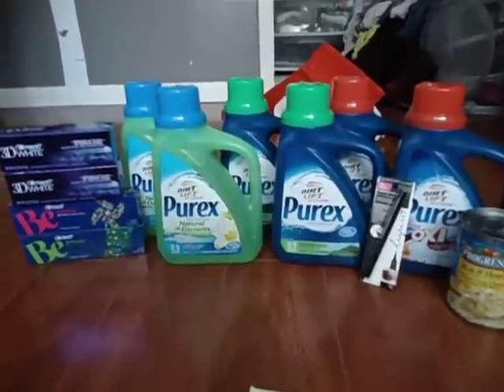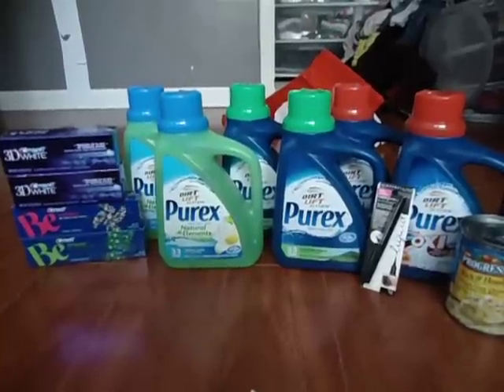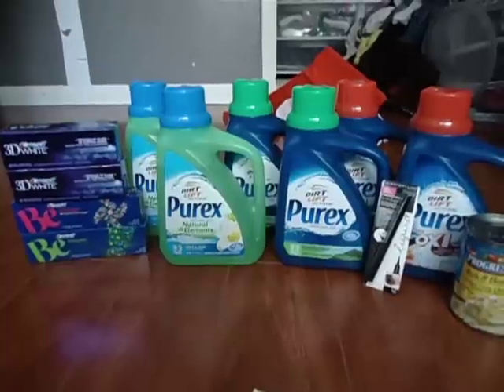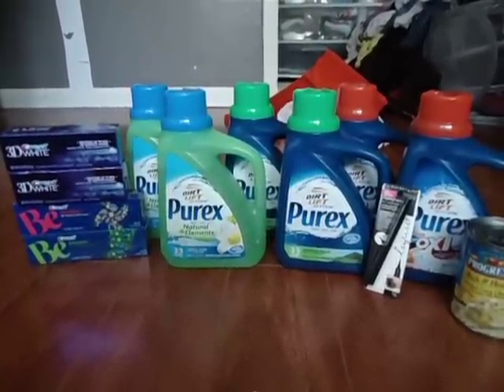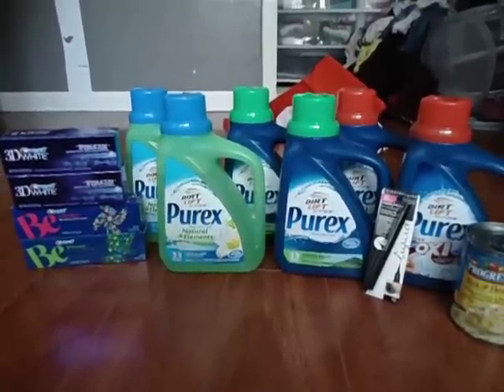Hi, welcome back to my channel. This is Ms. Quirky Pants. This is my CVS couponing haul for the week of March 16th to March 22nd. Everything here is valued at $71.68. I spent $0.94 out of pocket. I broke this up into two transactions, so let's go ahead and go to the first one.